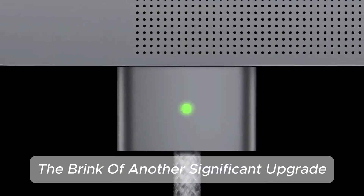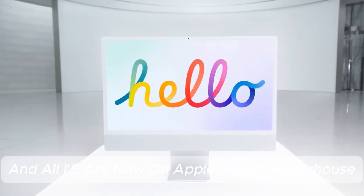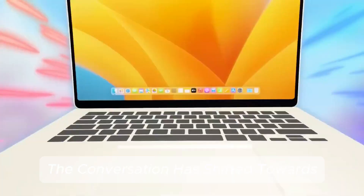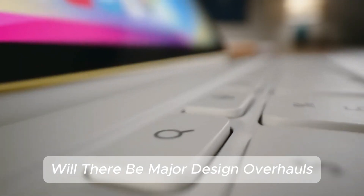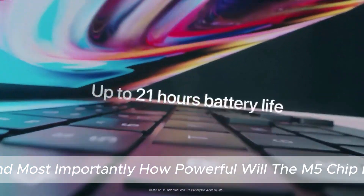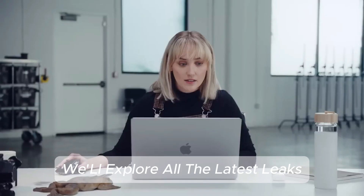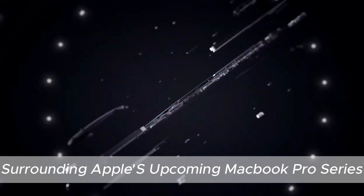The world of MacBooks is on the brink of another significant upgrade, and all eyes are now on Apple's next powerhouse, the M5 MacBook Pro. With the recent release of the M4 MacBook Air models, the conversation has shifted towards what Apple has in store for its professional lineup. Will there be major design overhauls? Are we finally getting OLED displays? And most importantly, how powerful will the M5 chip be? In this in-depth analysis, we'll explore all the latest leaks, rumors, and expectations surrounding Apple's upcoming MacBook Pro series.